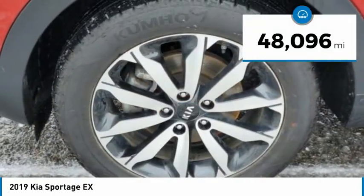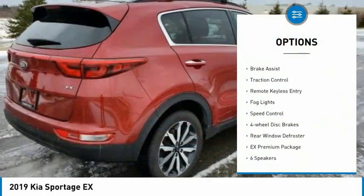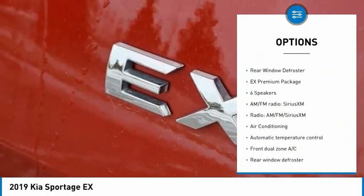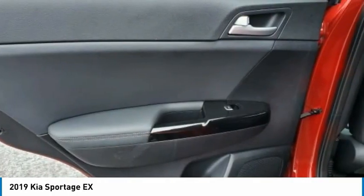This vehicle has less than 50,000 miles. Here are some of this vehicle's great options: panoramic sunroof, electronic stability control, alloy wheels, brake assist, traction control, remote keyless entry, fog lights, speed control, four-wheel disc brakes, and rear window defroster.